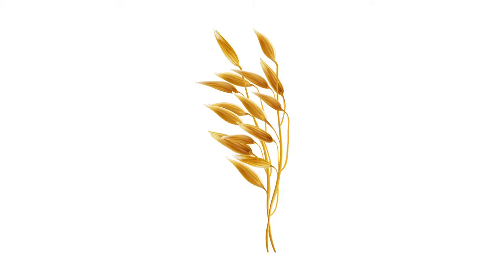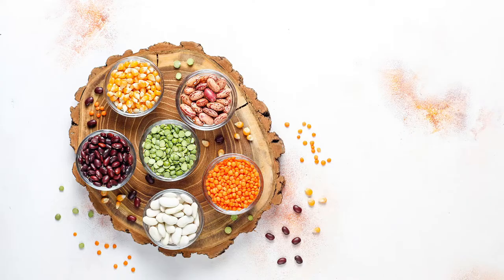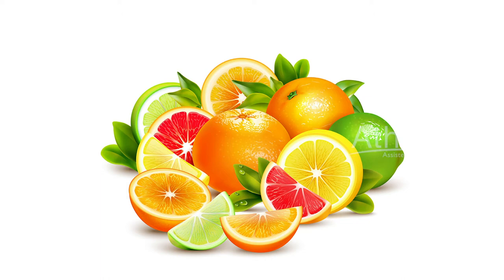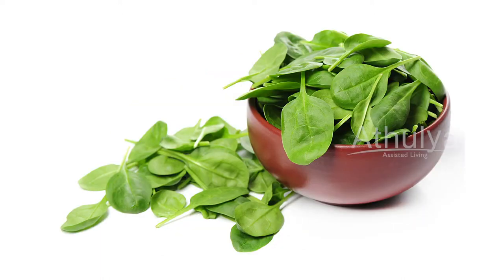Foods that contain soluble fiber include oats, beans, lentils, apple, citrus fruits, and spinach. These foods are good sources of soluble fiber.